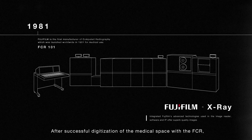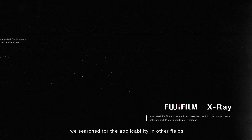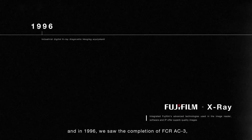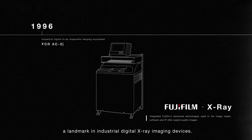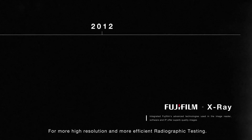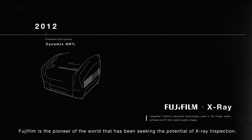After successful digitalization of the medical space with the FCR, we searched for applicability in other fields. Over time, the technology was applied to industry, and in 1996 we saw the completion of FCR-AC3, a landmark in industrial digital X-ray imaging devices. For more high-resolution and more efficient radiographic testing, Fujifilm is the pioneer of the world that has been seeking the potential of X-ray inspection.